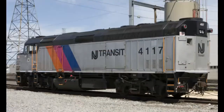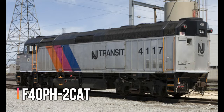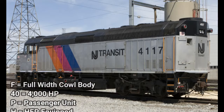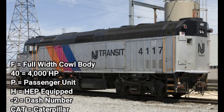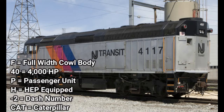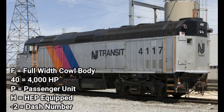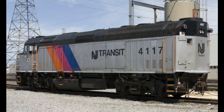There's also a rebuild of the F40PH-2, called the F40PH-2CAT. F indicates full width cowl body, 40 indicates 4,000 horsepower, P indicates passenger unit, H indicates HEP equipped, dash 2 is just the dash number, and CAT means Caterpillar — Caterpillar is the engine inside the locomotive.